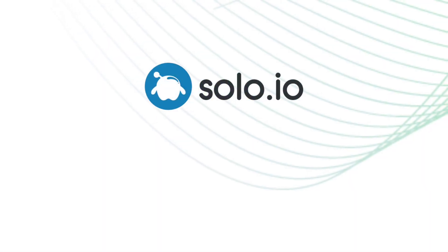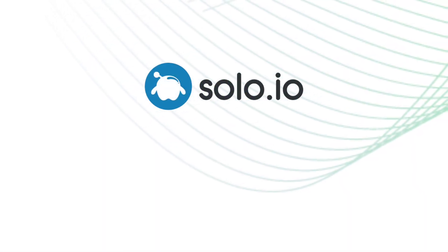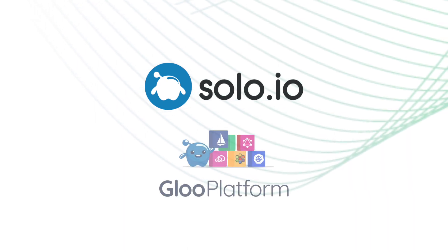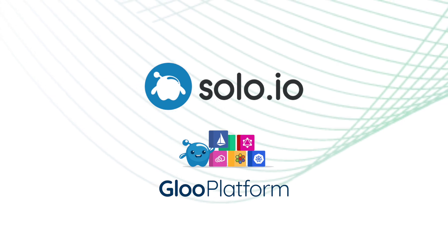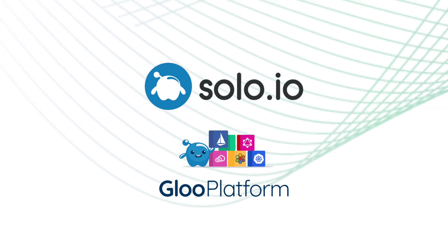Solo, the leader in next-generation application networking, is proud to introduce Gloo Platform 2.2, the latest version of our Zero Trust API and Service Mesh platform for cloud-native applications.